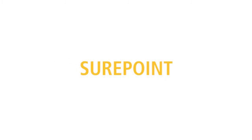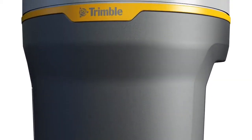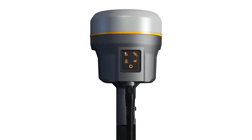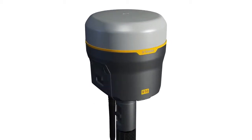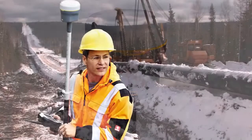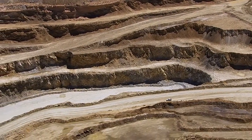Trimble SurePoint. The Trimble R10 GNSS receiver goes beyond traditional GNSS capabilities by incorporating a revolutionary attitude sensing technology called Trimble SurePoint, to reduce the occupation time required to collect accurate survey measurements and to provide an intuitive survey workflow. Trimble SurePoint technology improves the GNSS point collection workflow in several ways.